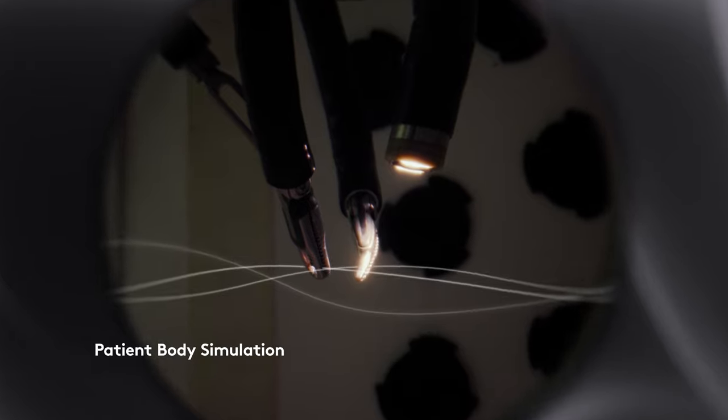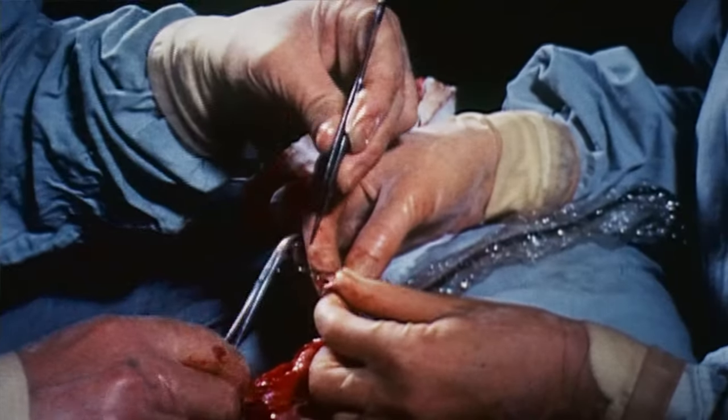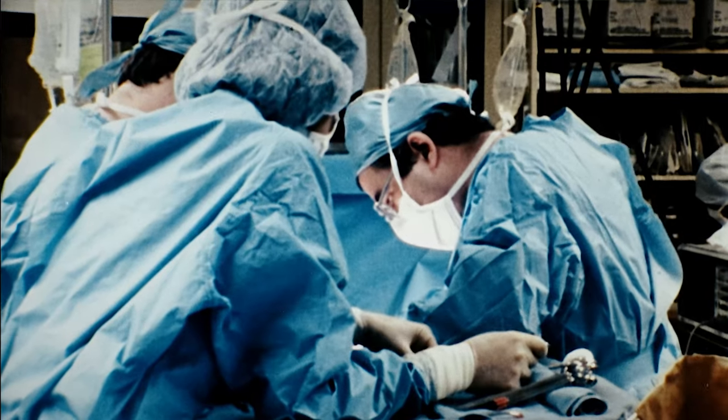Part of the system is a 3D robotic camera that goes into the body and allows the surgeon to see what they're doing. As humans, we use all of our senses — the sense of sight, the sense of smell, the sense of touch. Surgery has sometimes hampered that full sense of engagement and interaction.